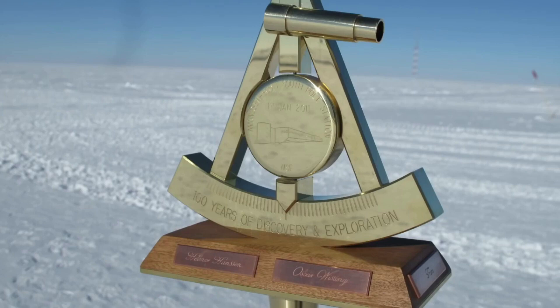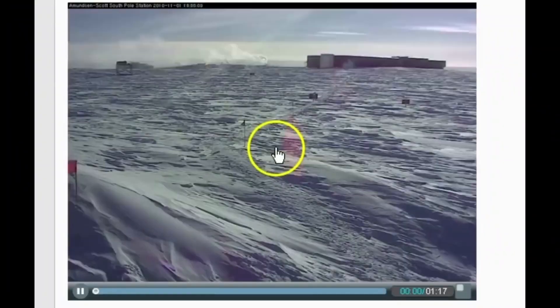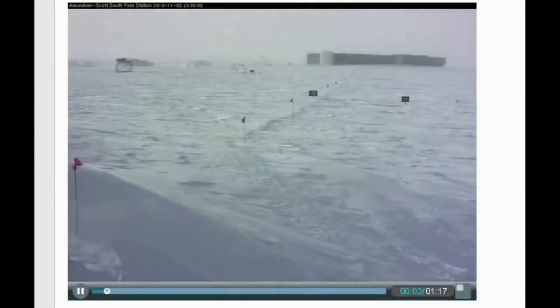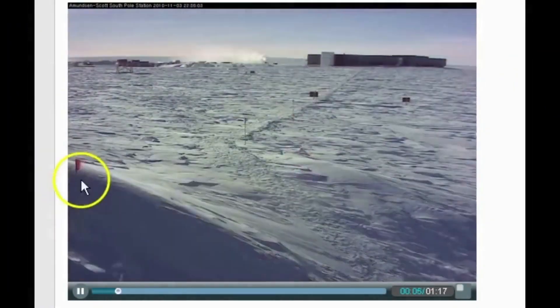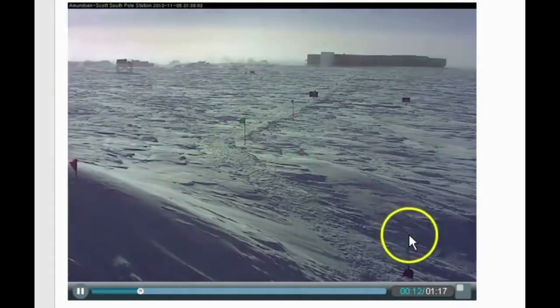Let's check some webcam footage. Here we are at 90 degrees south — Amundsen-Scott South Pole Basin Station. Here we have a ceremonial marker. We're looking at webcam footage from February 2012 all the way to April 2014. Let's watch the shadow as it does its 360, proving the globe. Or maybe not.